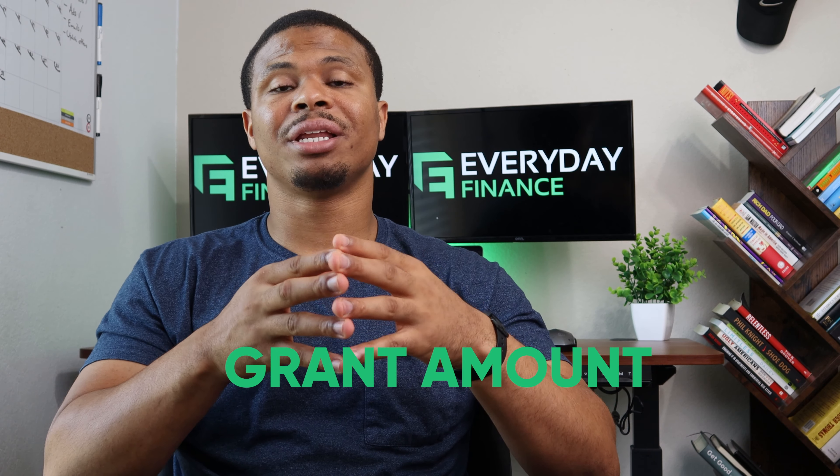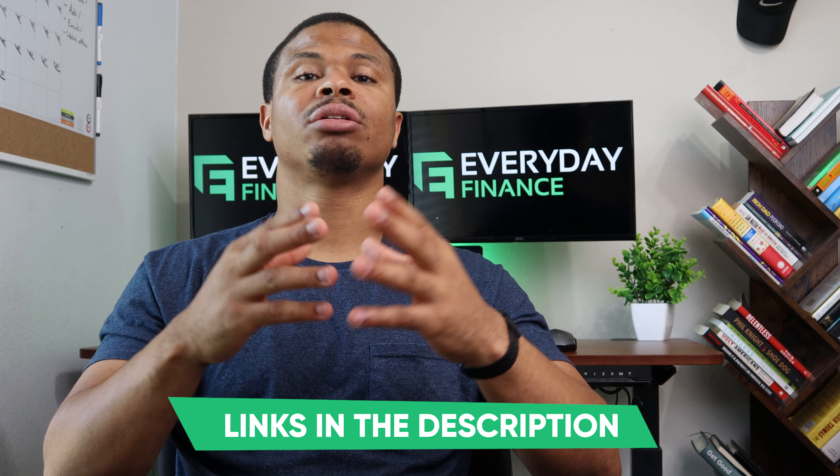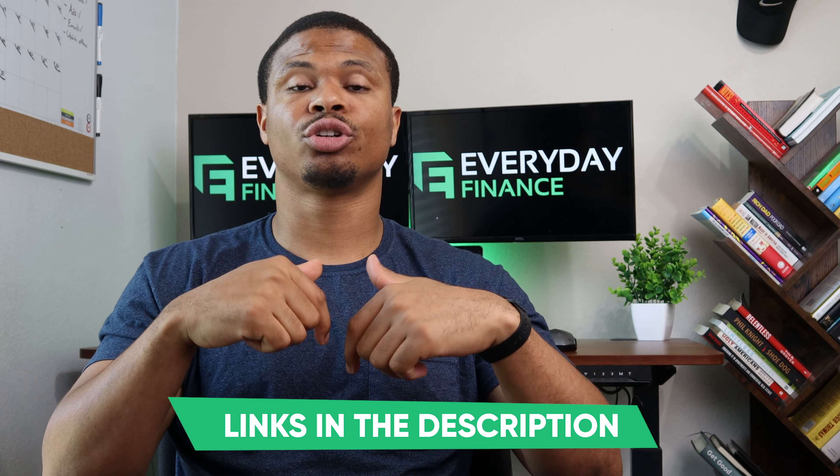If you're running a business that's looking to stimulate economic growth in your specific area — whether that's the city or the state — this is going to be the perfect grant for you. The grant amounts vary depending on the actual grant, since this is an agency offering an assortment of different grants. I'll link to all these grants down below in the description so you can click through and see if any EDA grants fit the criteria you're looking for.